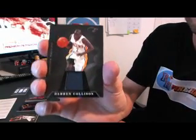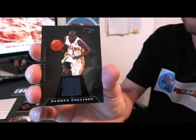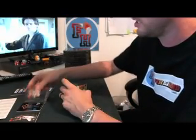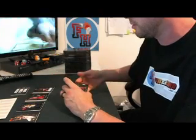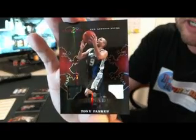We got a Darren Collison jersey for the Pacers — number 33 of 99. Then we got a Red Dragons Tony Parker for the Spurs, dual jersey, 81 of 99.